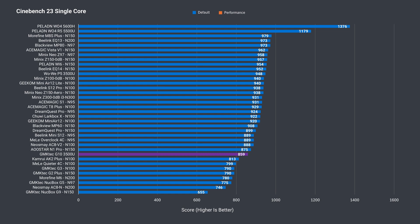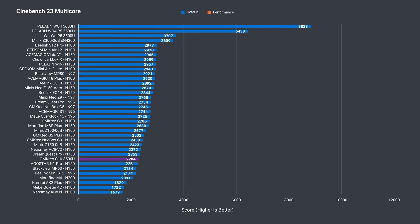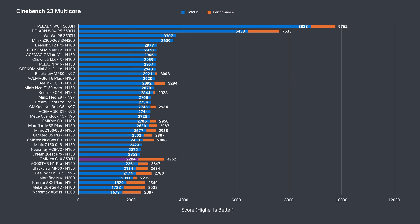As mentioned earlier, we've looked at the WoWi P5 mini PC, which features the same CPU, so we can see if the G10 performs up to snuff against it. In single-core Cinebench, it sure doesn't out of the box — scoring worse than the Intel N150s. After tweaking the BIOS to performance mode, we gain extra points, but it's still behind the WoWi P5. Out of the box, Cinebench multi-core performance is pretty bad, performing similarly to the worst Intel N-Series results. In performance mode, the G10 scores much better, but again, behind the WoWi P5 by a significant margin.